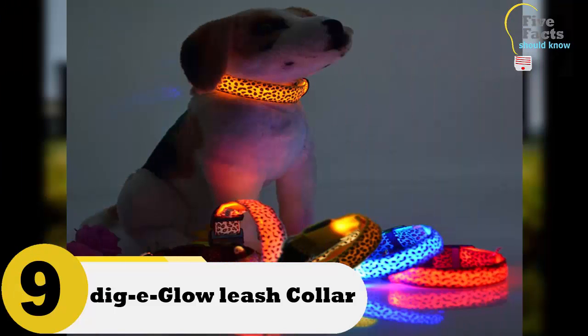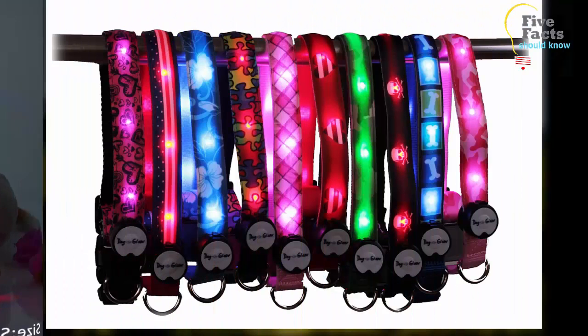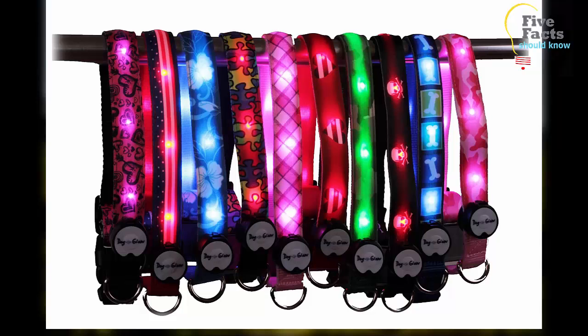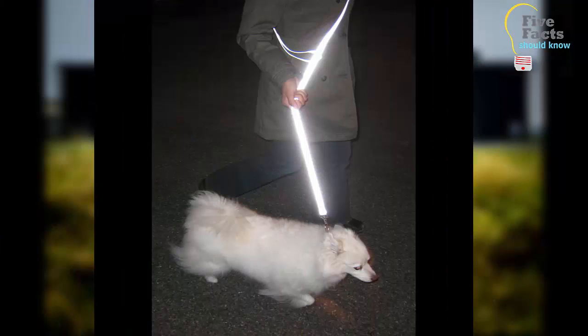Number 9: Dojeglo Leash Collar. Taking your dog for a walk at night can be dangerous if the streets are not well lit, making it difficult for oncoming cars to see your dog. With the Dojeglo leash collar, you won't need to worry — the leash and the collar light up so that cars will see your dog. If your dog wears a harness outside, you can get a lighted version of that as well. This alternative to a traditional leash and harness will keep your dog safe at night.